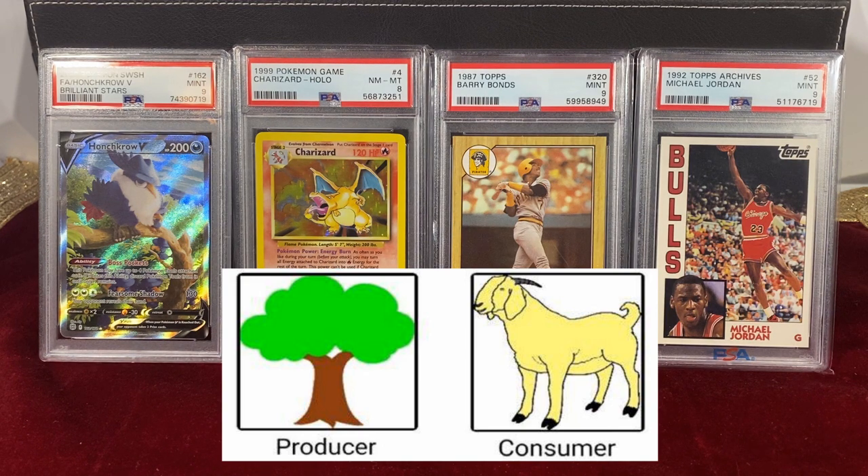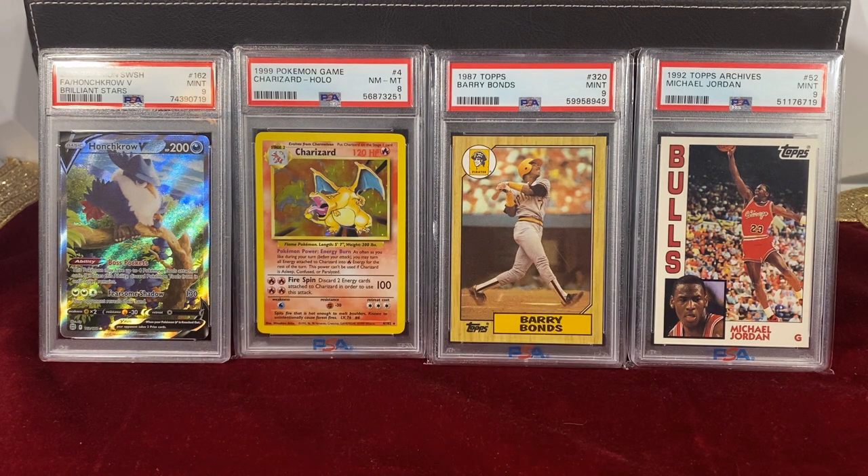The producer of the item controls the overall quantity, and then the consumers decide how much of those they want — they set the demand, and it's a harmony. But there's one variable with graded cards: in a way, consumers dictate both the supply and the demand.